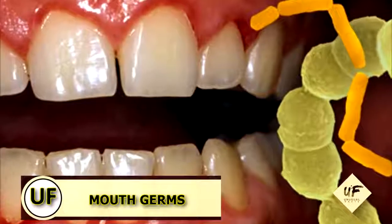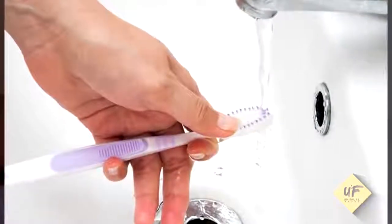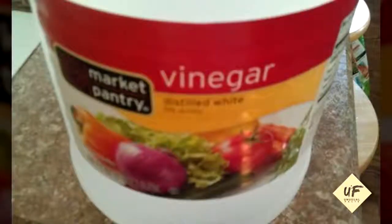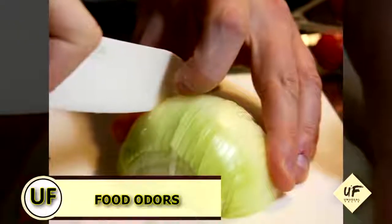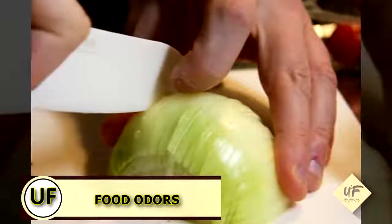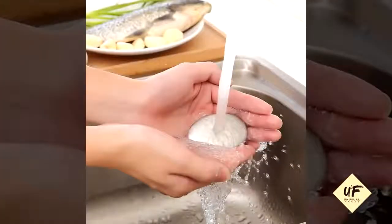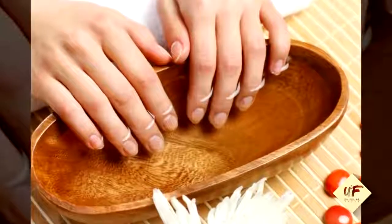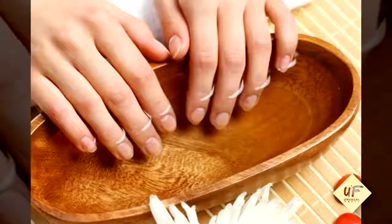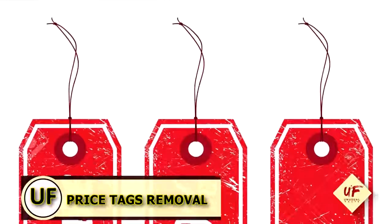Stave off mouth germs: clean toothbrushes and retainers by soaking them in vinegar and rinsing with water. Remove food odors from hands: to remove garlic, meat, or fish smells, wash your hands with soap and water, then rinse with white vinegar, followed by a final rinse of lukewarm water.